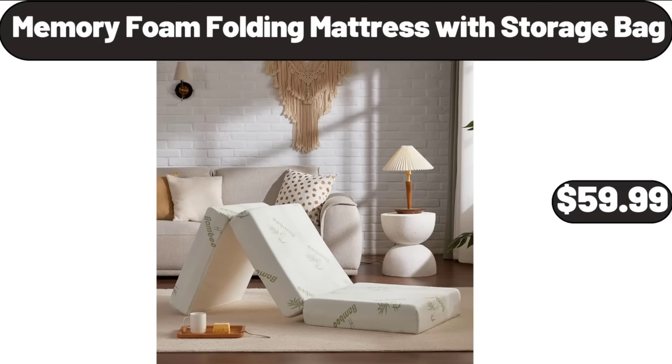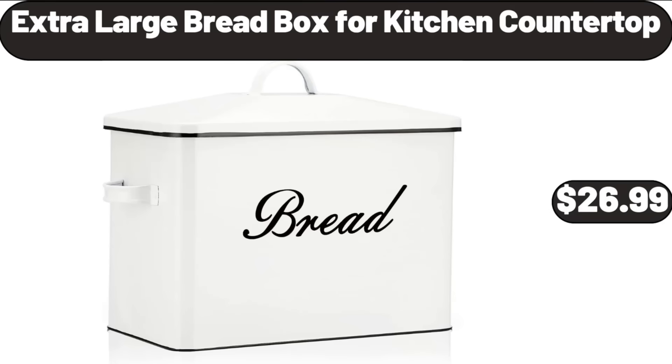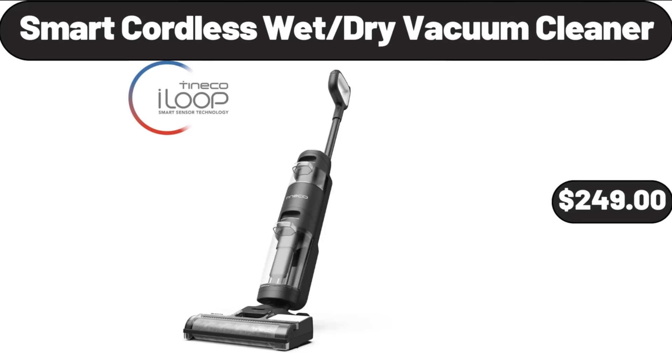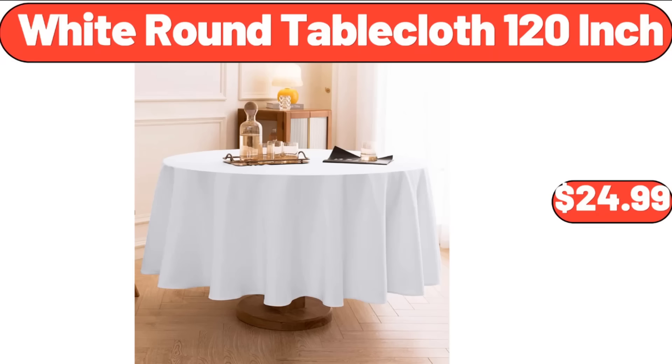Memory Foam Folding Mattress with Storage Bag, $59.99. Thermal Insulated Blackout Curtains, $14.32. Extra Large Bread Box for Kitchen Countertop, $26.99. Smart Cordless Wet Dry Vacuum Cleaner, $249. Organic Pinto Beans, $1.29. White Round Table Cloth, $24.99.